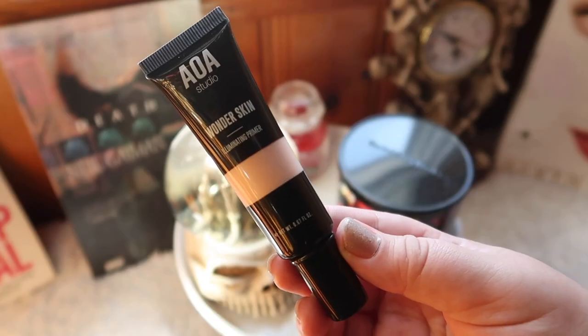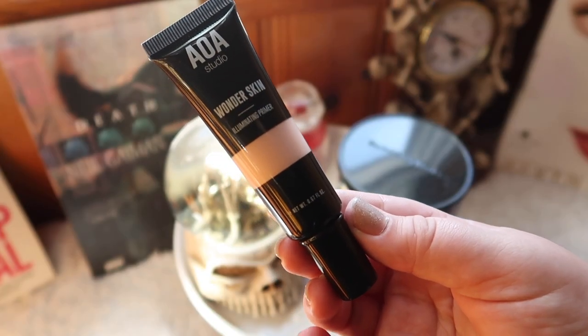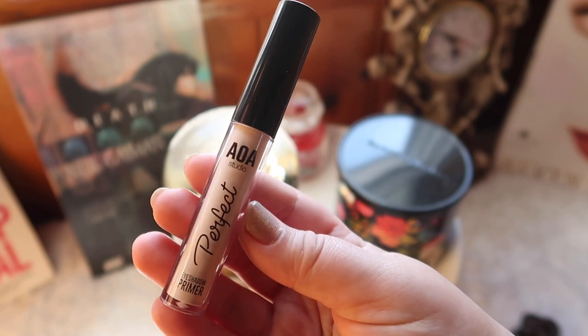A friend of mine mentioned on Instagram that she really liked this foundation and thought it was similar to the Catrice HD foundation, which I love, so I'd love to do a side-by-side test. So far I like it. Next I got a primer — the AOA Studio Wonderskin Illuminating Primer. I previously tested both the matte and pore-blurring filter primers; the pore-blurring one was really good but the matte primer was a complete dud for me. I haven't opened this illuminating one yet, so we'll see.